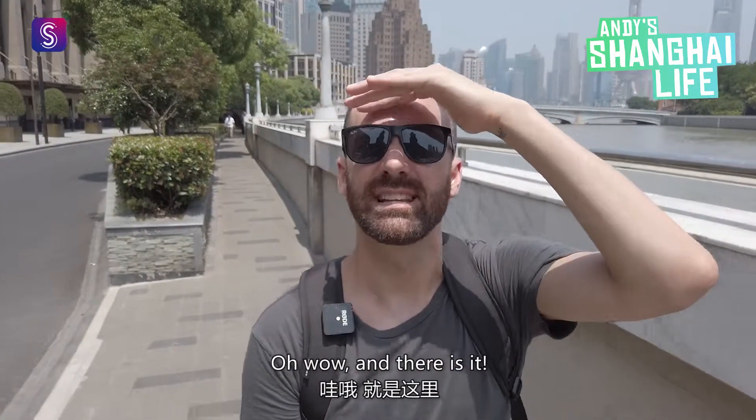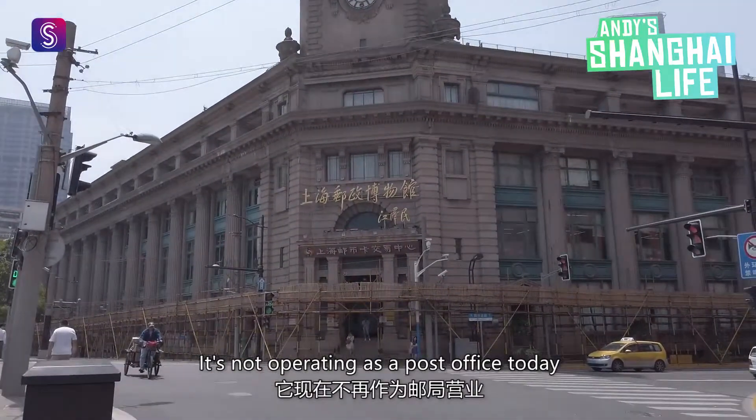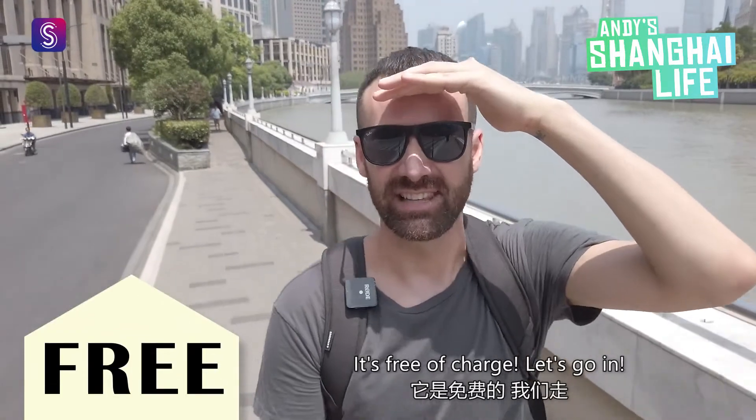Oh wow, and there it is — the Shanghai General Post Office building. It's not operating as a post office today, but inside you can find the Shanghai Postal Museum. And guess what? It's free of charge. Let's go in.